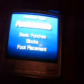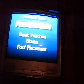Remember, this is a follow-up to our first video in which we learned punches, blocks, and foot placement.